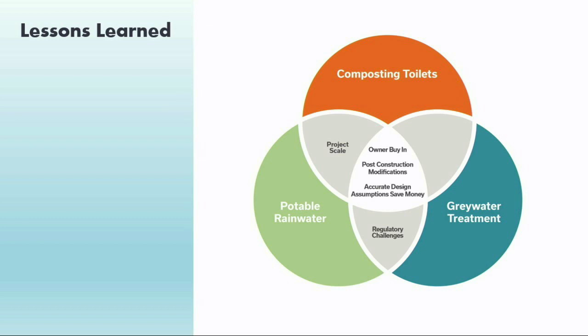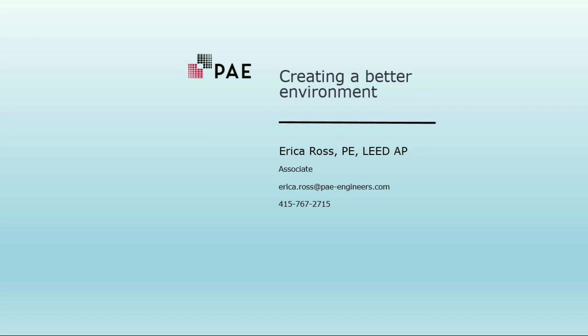If I could leave you with one takeaway from this presentation, it would be that a net-zero water building is possible. Yes, it has been a bit of an uphill battle and we have fallen a few times along the way, but each time we have fallen we have learned something. I'm sharing these lessons learned in hopes that we can apply them to our next projects and continue to push the bar even higher, because it's with buildings like the Bullitt Center that we can truly have a positive impact on the planet.